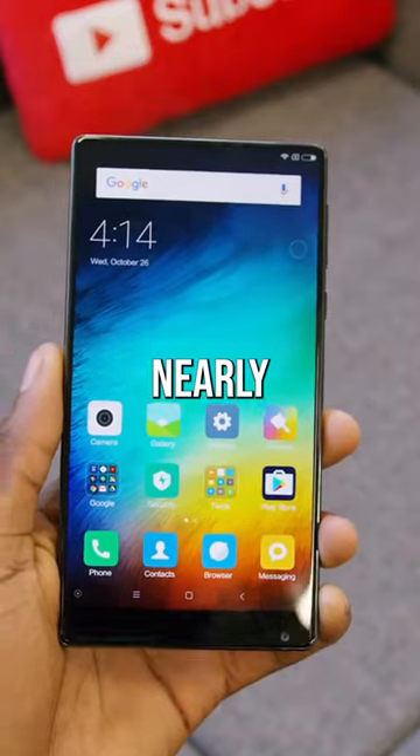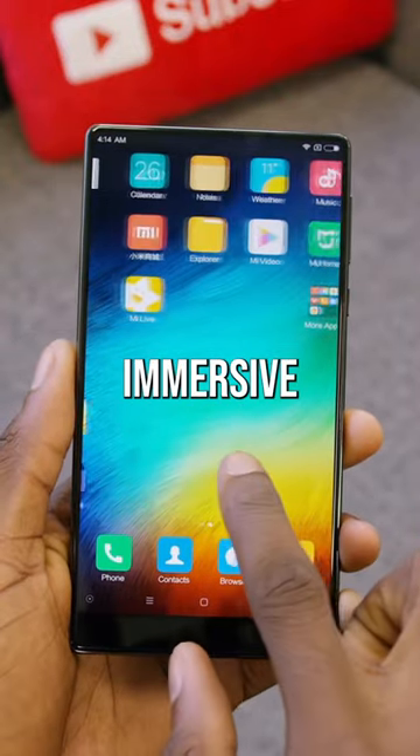Number 1: Xiaomi Mi Mix — nearly bezel-less display for an incredible, immersive experience.